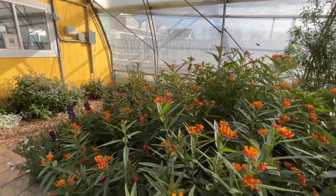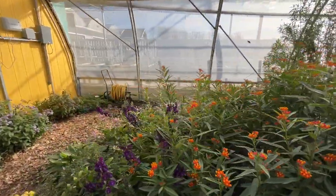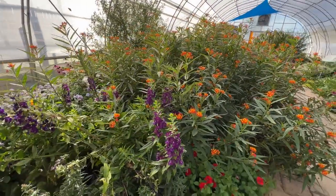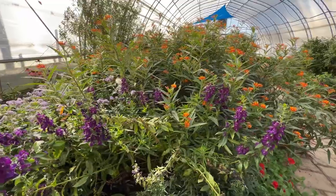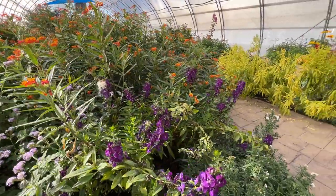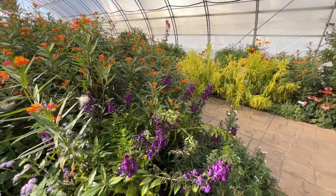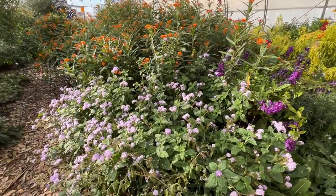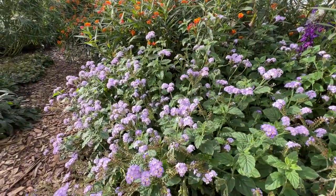Some more of the angelonia Angel Face Blue is kind of hanging out in this area — just a nice upright thriller for container combinations. There's also more of what I think is heliotrope — sometimes it's a struggle to remember all the plant names — but it's really pretty and smelling so good.